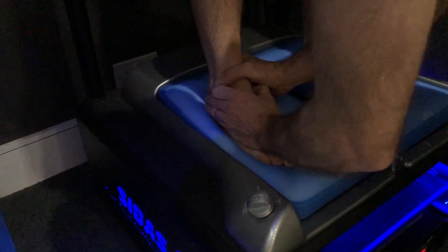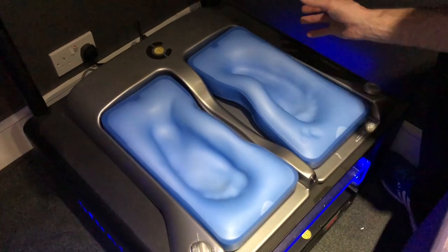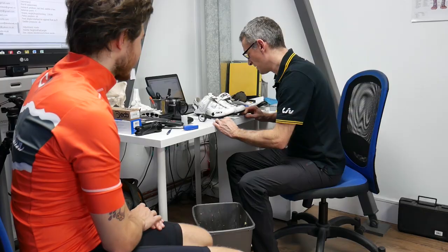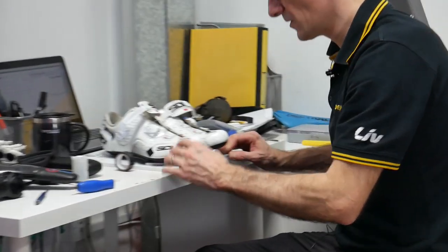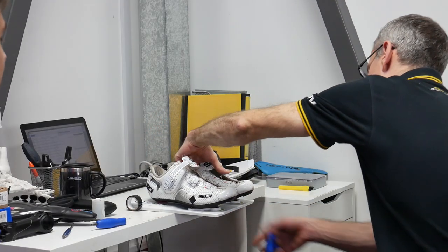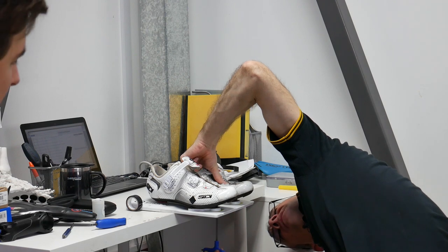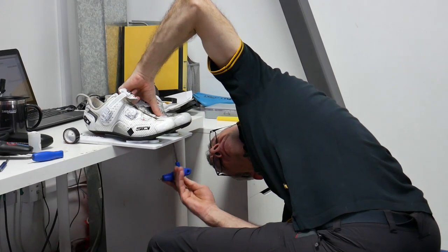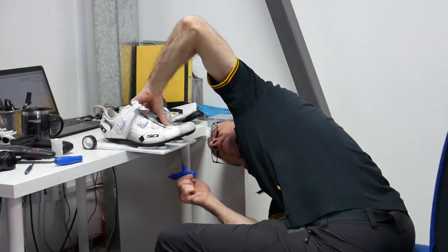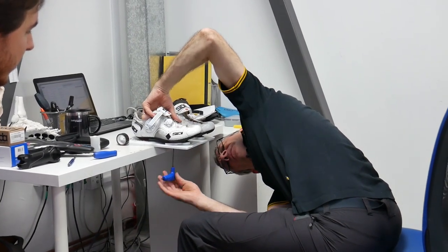The golden rule here is not to ride if you ever feel any pain. For Craig, the idea was to help alleviate some of the pain he gets in the sides of his feet during rides. Then it was time to check the cleat position on Craig's shoes — Simon had a nifty device to help assist with this. The basic principle is that you want the ball of your foot to sit over the pedal axle, so it's just a case of moving the cleat forwards or backwards until you're in the right position.